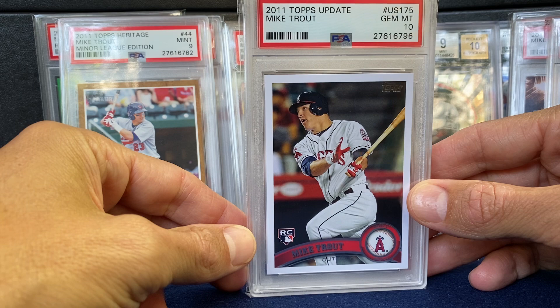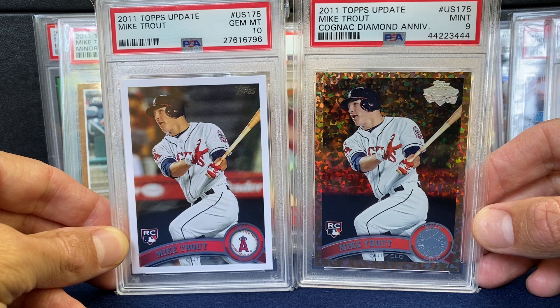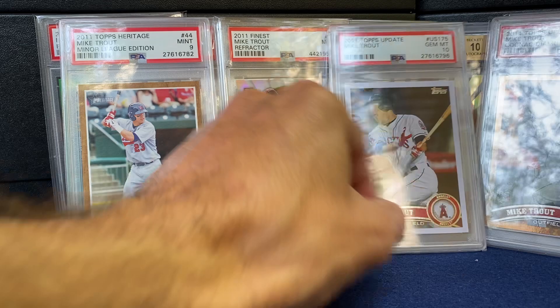At the National last year I picked up the Cognac in a 9 — just a stunner. Love how these pair together. At the time these were priced around the same, but I just think the Cognac's a much nicer card. Would love to get the Diamond Anniversary or the Gold at some point, but they've kind of run away from us as much of the market has.